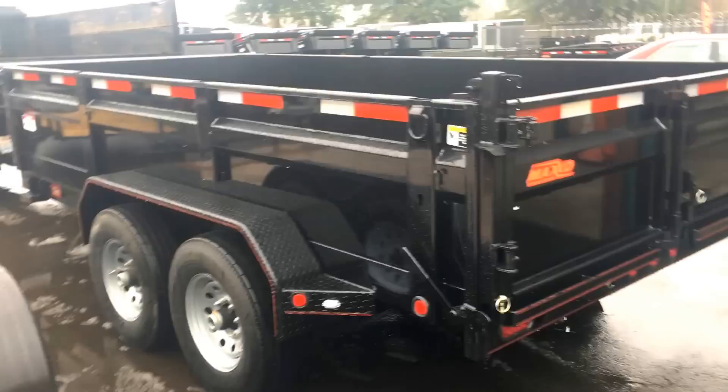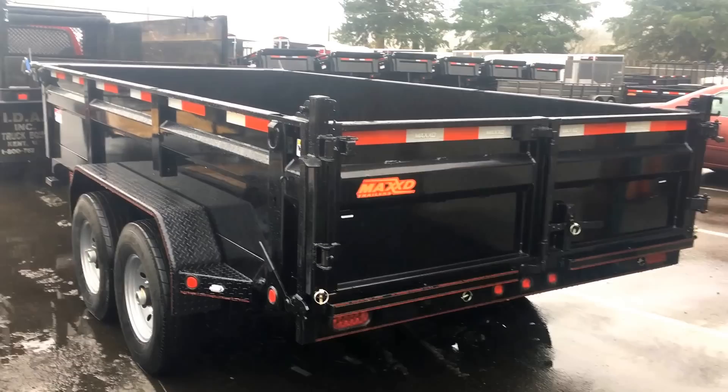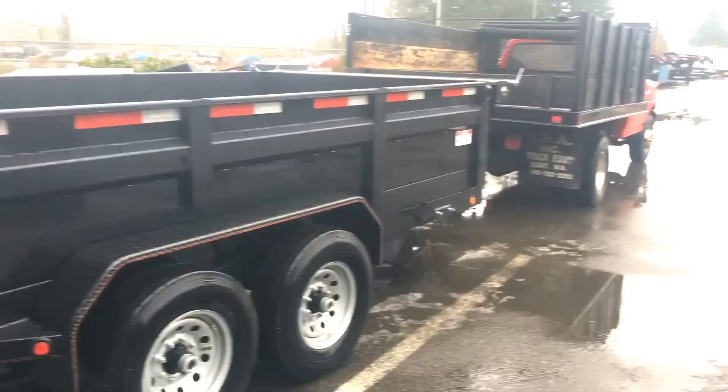Me, my brother, and my buddy are all heading to Cabela's right now to look at some guns — because we're Americans — and then we'll probably head to Guitar Center to look at some awesome guitars and drums and just have fun. It's a fun day. Merry Christmas early to me! I'll get some more footage of this a little bit later. Thanks so much for watching and I will see you guys next time on Ambrose Landscaping.